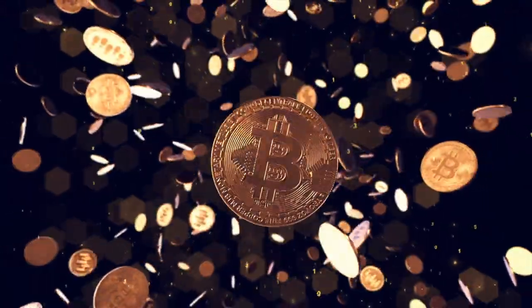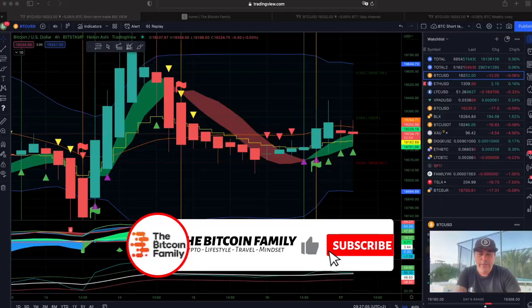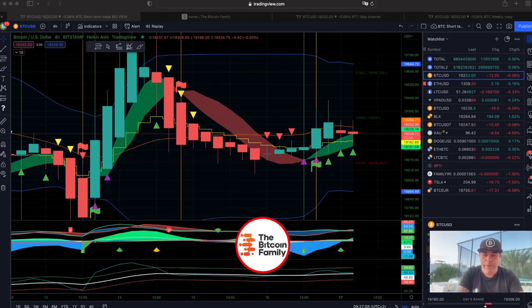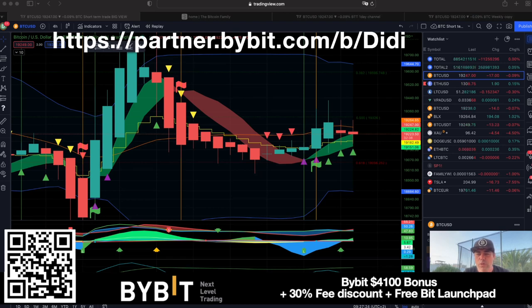Let's jump quickly into the chart. This is the first chart with the BAM BAM indicator. We trade on Bybit — you can scan the QR code or click the links down below the video to get a bonus up to $400 US dollar. You get fee discounts, free access to the Bybit Launchpad, and much more.